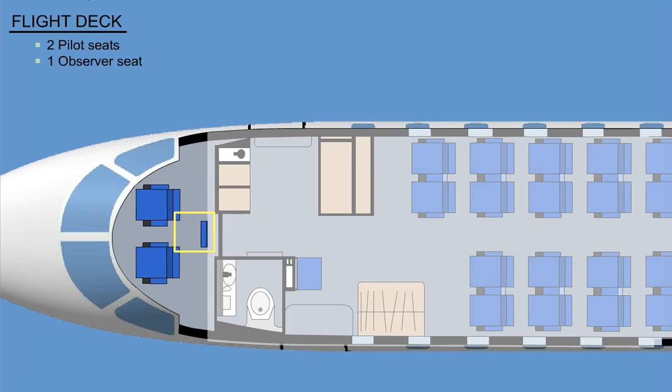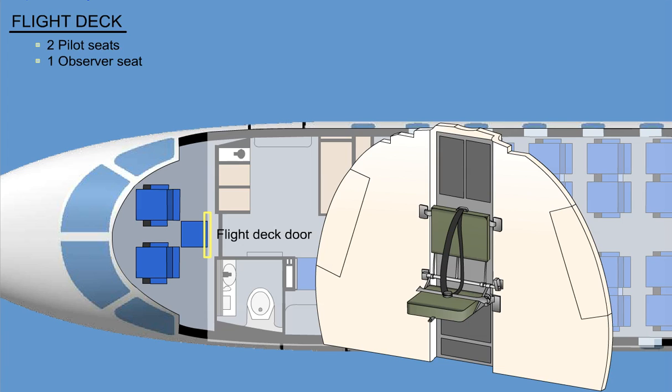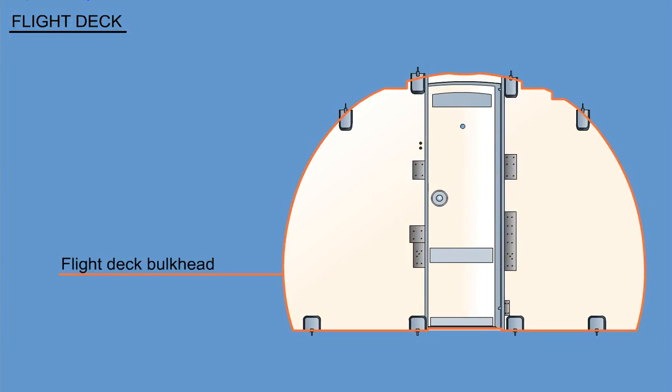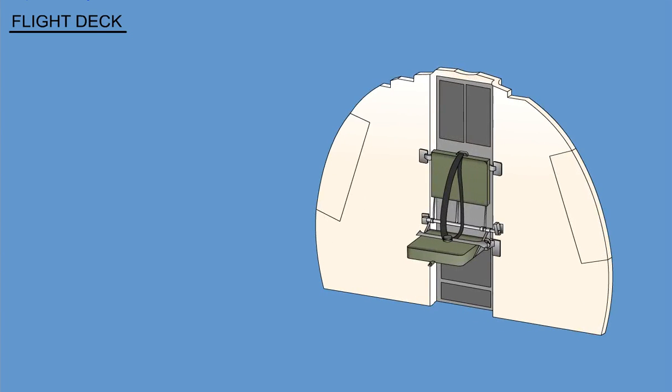A foldable seat positioned just in front of the flight deck door is intended for an optional observer. When it is not used, the seat is stowed behind the commander seat against the flight deck partition. A flight deck bulkhead and the flight deck door separate the main passenger cabin from the flight deck. The door is located just aft of the observer seat.